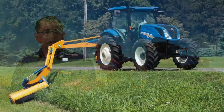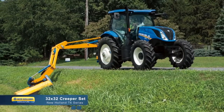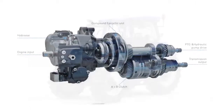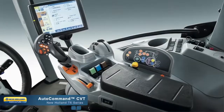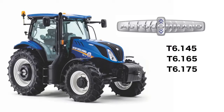The T6 can really slow down as well with the available Creeper option, making your 16x16 into a 32x32 transmission. Designed and built by New Holland, the Auto Command CVT transmission is an option available on the T6.145, T6.165, and T6.175 models. The Auto Command gives you complete control of your speed, infinitely adjustable, while fine-tuning the engine RPM automatically for the task at hand.